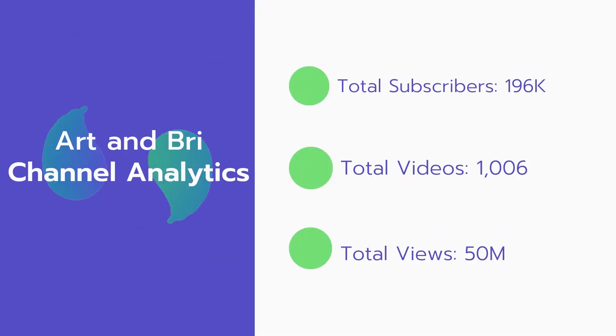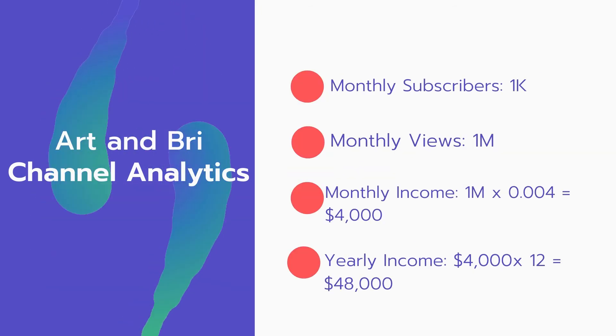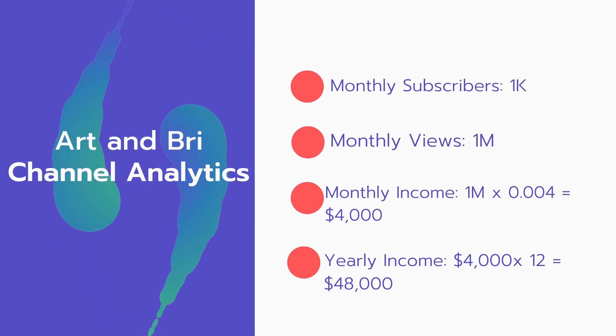Now let's go over Art and Bright's channel analytics. Total subscribers: 196,000. Total videos: 1,006. Total views: 50 million. Monthly subscribers: 1,000 every month. Monthly views: 1 million.